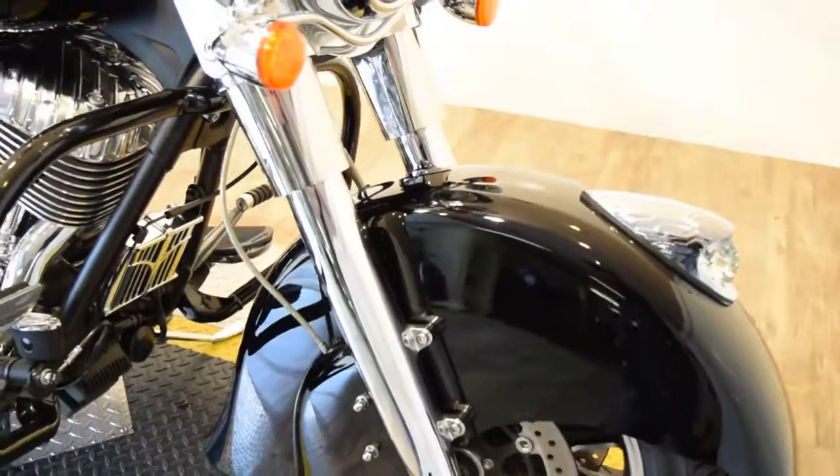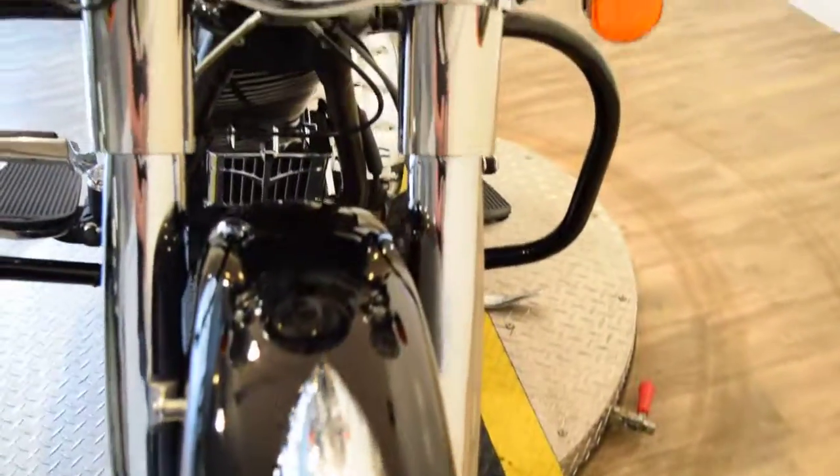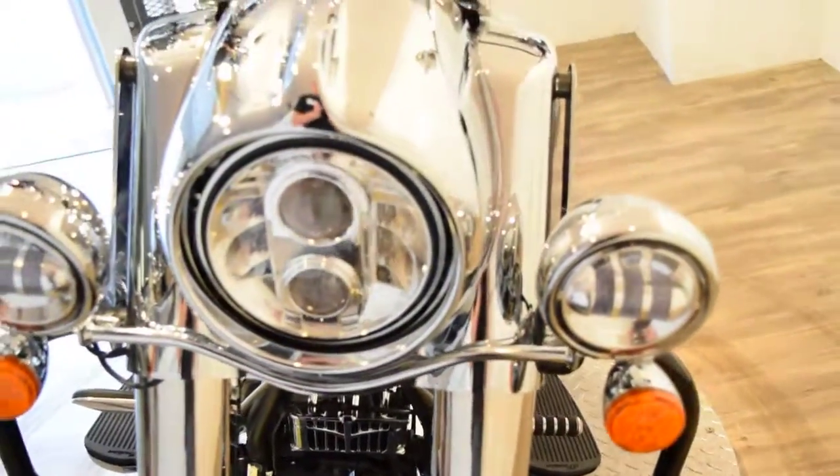This is one of those bikes that has more wax than miles on it — 7,000 miles. Tires are in good shape; they look new.